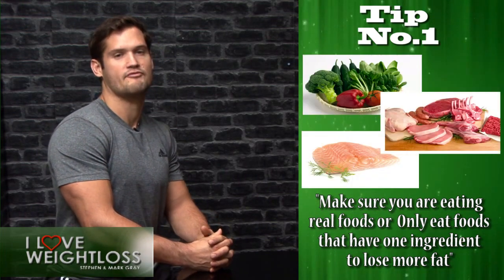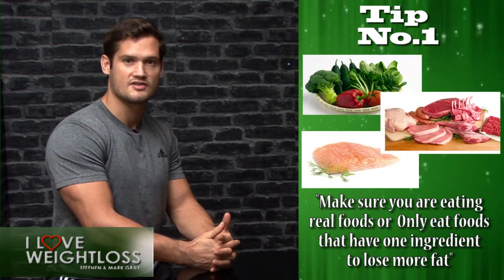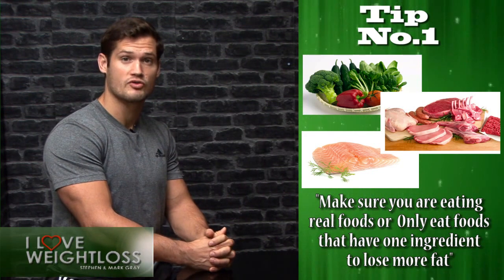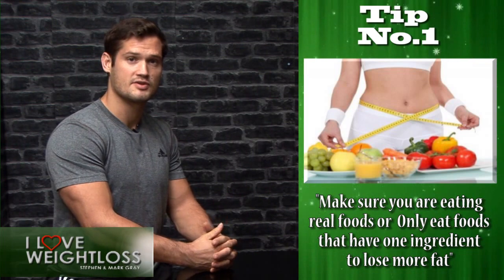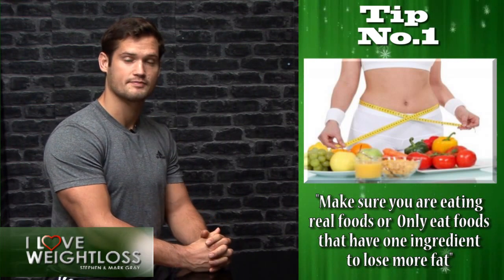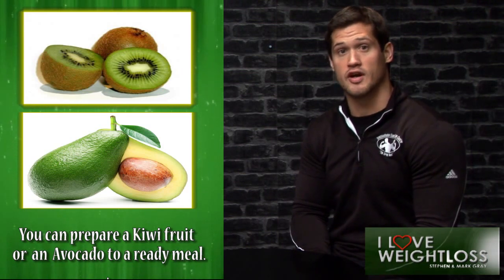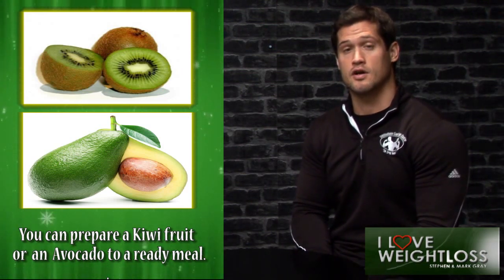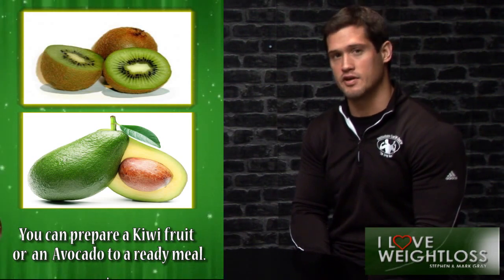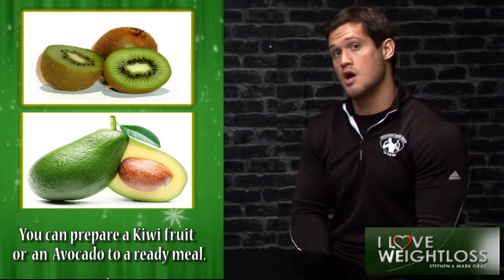For example, vegetables, organic meats or fish — they only actually have one ingredient. So by eating whole foods, you're going to find that your metabolism is increased and you'll start to lose more fat. It's pretty obvious when you open up a kiwi fruit or avocado, you can compare that to a ready meal — the taste and the whole texture of the two are completely different, and that's the single ingredient foods.